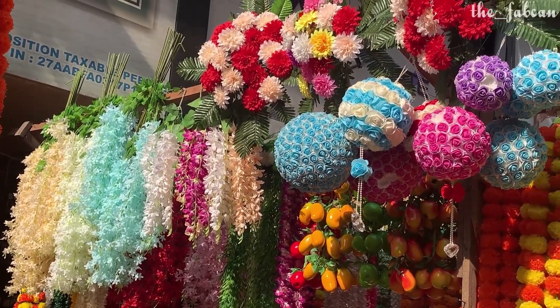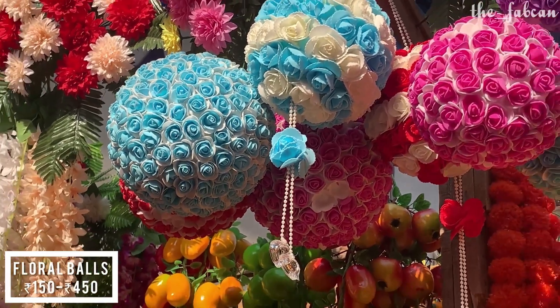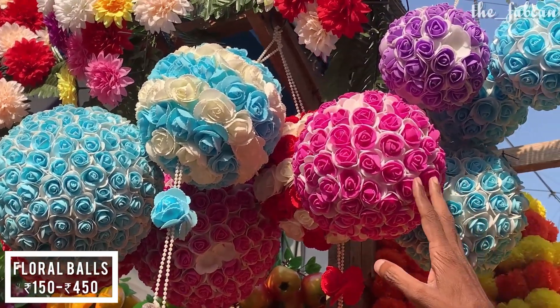Along with home decor and restaurant decor, you will also get wedding decor here. The range starts from 150 rupees for smaller floral balls and goes up to 450 rupees for the larger hanging pieces.